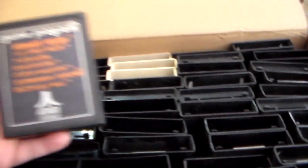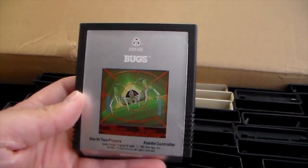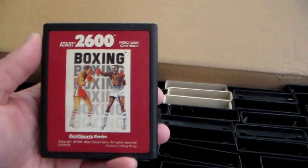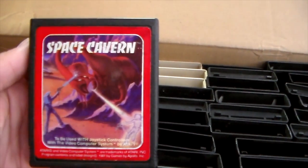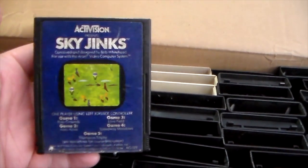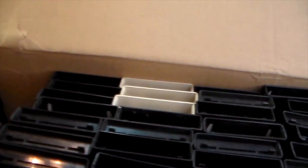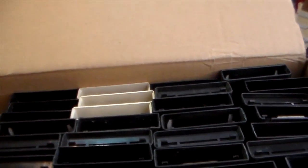Superman. Street Racer. California Games - that's a double. Bugs. Boxing - my first red label, check that out. Space Cavern. Apollo - that's my first Apollo cartridge. Sky Jinx, I believe that's a double. And we got Solaris - there's another red label. I've never owned a single red label before, if you can believe that, even with my impressive collection.